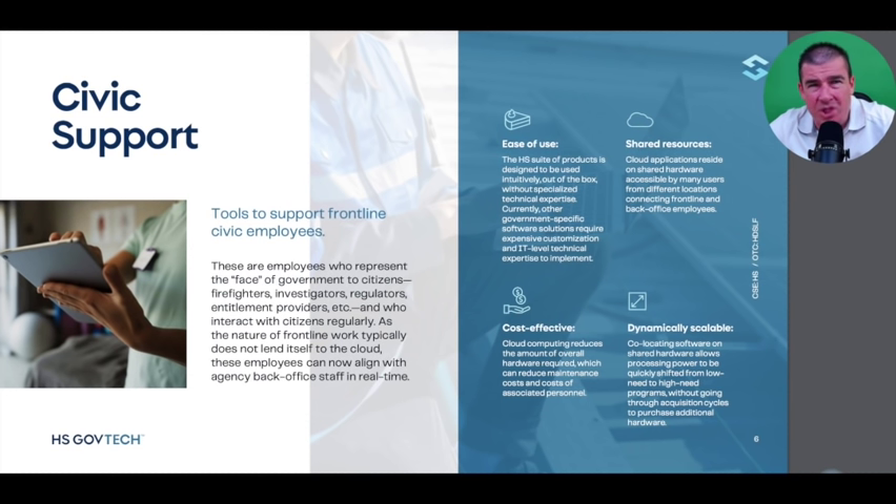Legacy government solutions have required such large IT infrastructure that you have to ask how efficient they really are. If you asked frontline workers using a one-size-fits-all model whether it's easy to use, quick, reliable, or scalable to their specific business, the answers might be somewhat scary. The perception that government is always a big efficient engine might not hold up — there's a lot of work to be done in driving frontline efficiency.